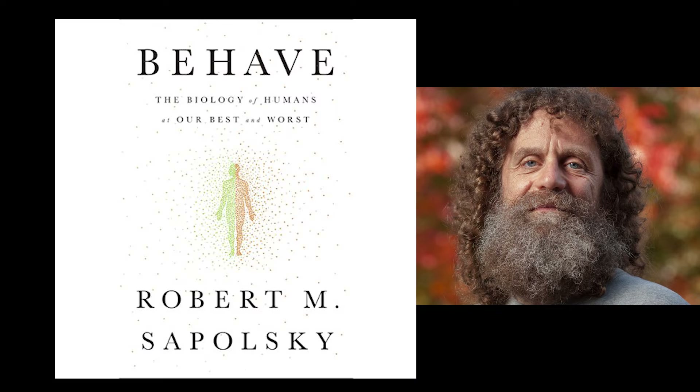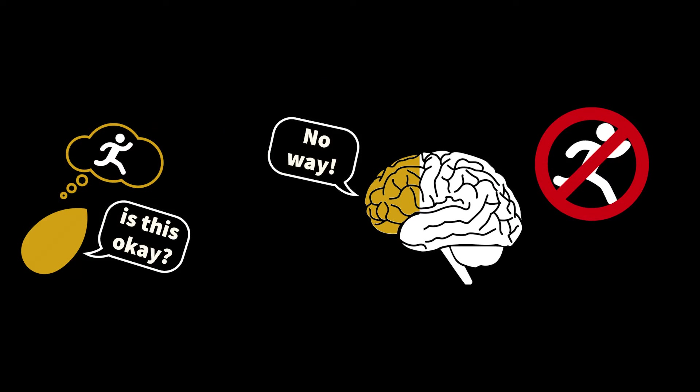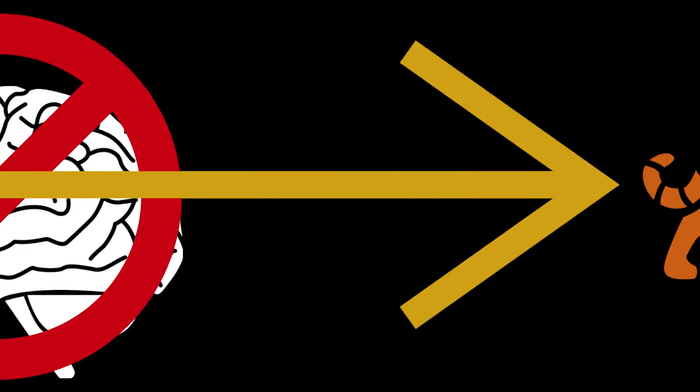As Robert Sapolsky puts it in his 2017 book Behave: "when the amygdala wants to mobilize a behavior, say fleeing, it talks to the frontal cortex seeking its executive approval." But Sapolsky notes that when under stress, the amygdala may bypass this approval process and directly activate a response.